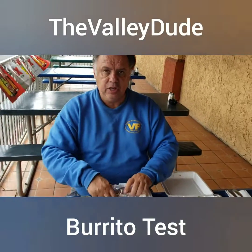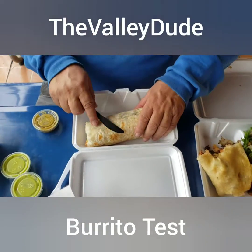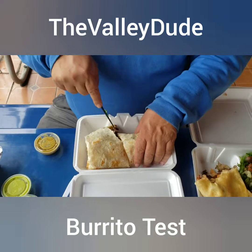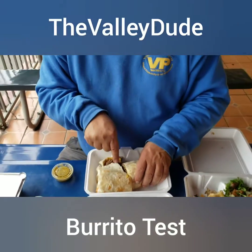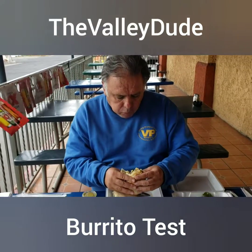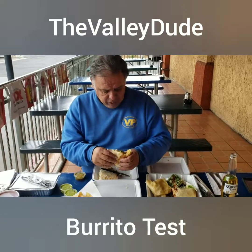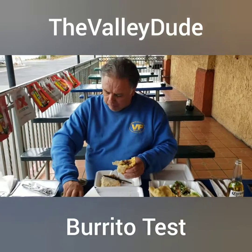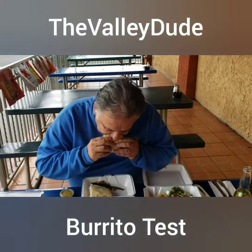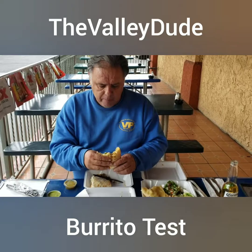This is El Huarache. This one has a white tortilla also — cutting it in half. The guy there was telling us this is a good burrito; he knew we were doing this as we were leaving. The steak is softer, better quality steak, and it has cilantro in it — brings out a different flavor. Their green sauce is a little milder, and yeah, it's got that guacamole spicy taste to it. It adds to it.